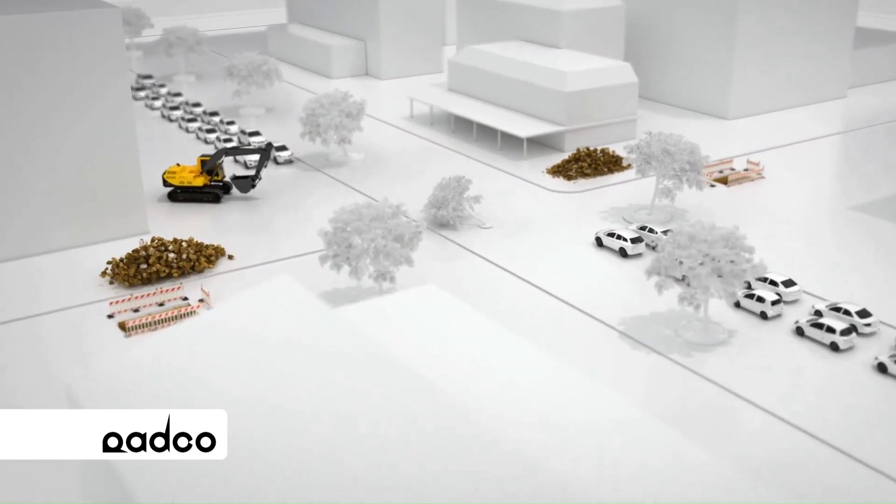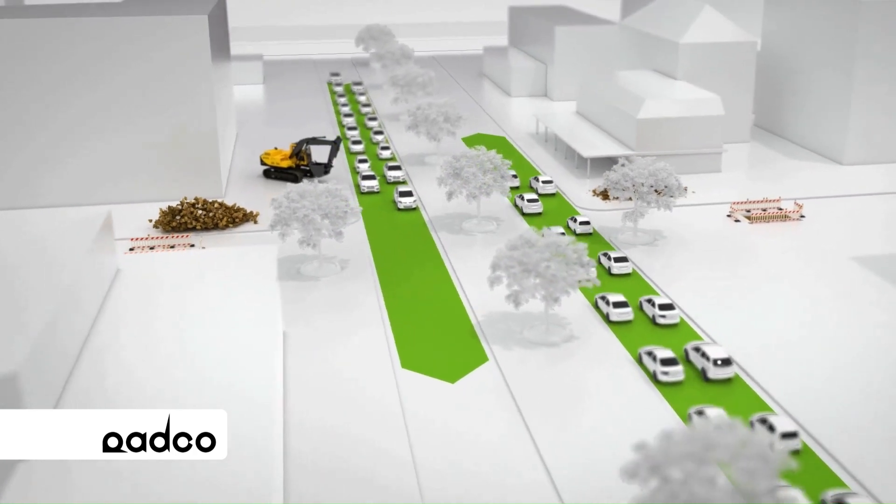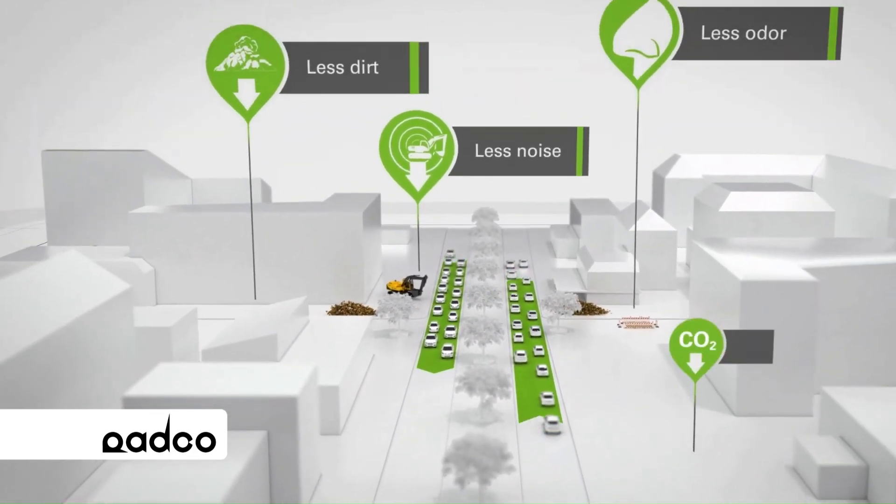Further advantages include protection of the pipeline, minimum efforts to reinstate the site following pipe installation, and independence from weather conditions and waves during the construction phase.